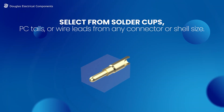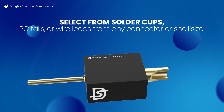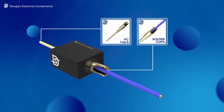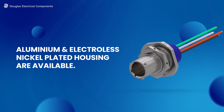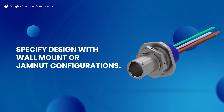Select from solder cups, PC tails, or wire leads for any connector or shell size. Aluminum and electroless nickel plated housing are available. Specify design with wall mount or jam nut configurations.